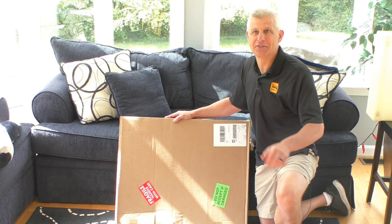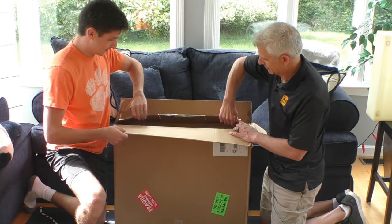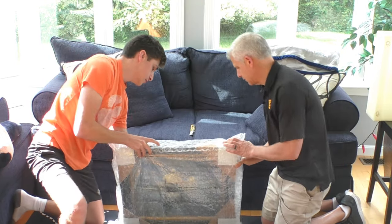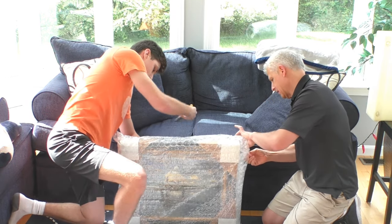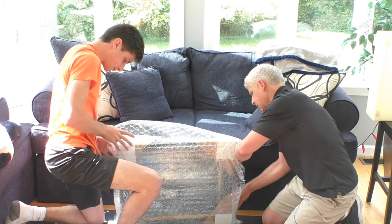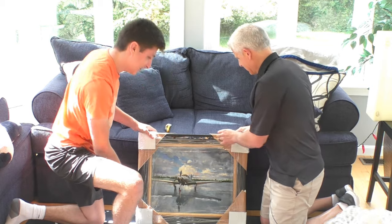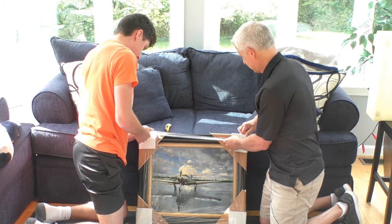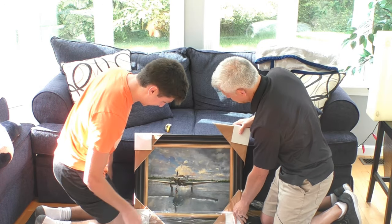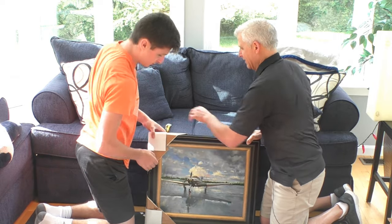I'm very excited. Ben, come on over and help me with this. Ben is back from Clemson and is going to help us see what is in this little magic box. Got to be super careful — just pull it away. Oh my. Oh my god. How amazing. Amazing.